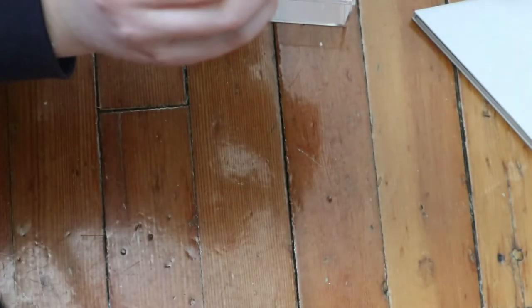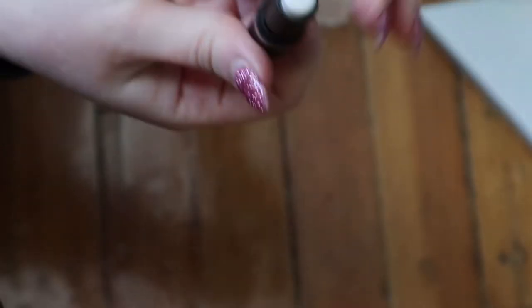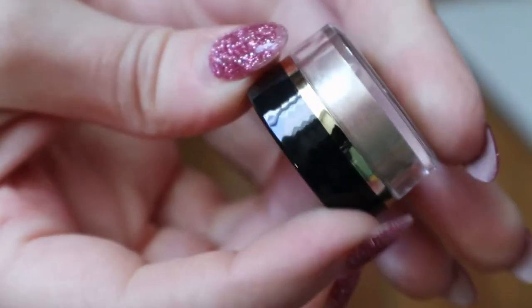This is a very small mini - the Nudies All Over Face Color in Highlight and Glow for lip, eye, and cheek in the shade Illuminati. It's very shiny and I want to try it since everyone on YouTube raves about Nudestix, even if it feels expensive for what it is. I also have an Artist Couture Diamond Glow Powder in Conceited - I've heard really good things and haven't even opened it yet.